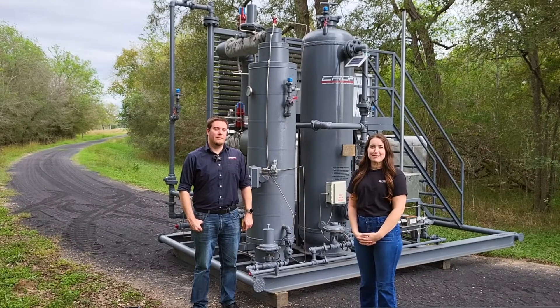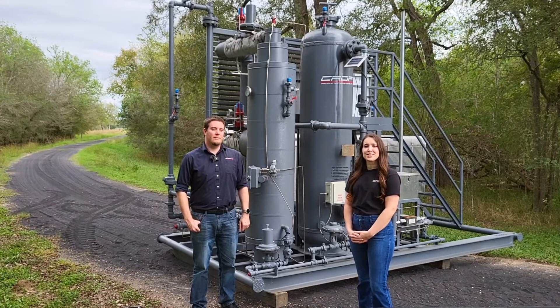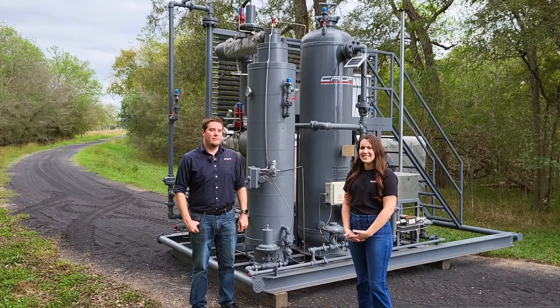Hello from Croft Production Systems. I'm Teresa Murray, the Sales and Marketing Manager, and today I'm joined by our Chief Technology Officer, Chris Smithson. Today we're going to walk through our FCS. Chris, what is an FCS and why is it needed?